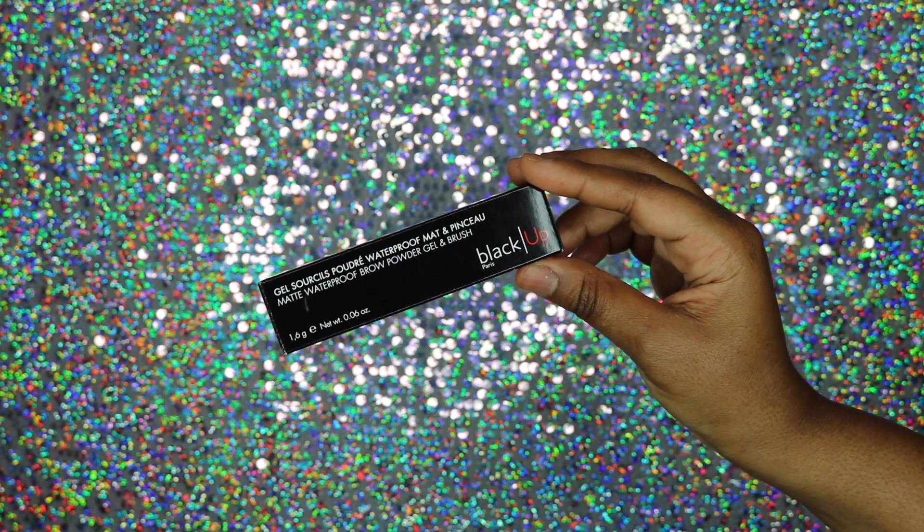I also got the Black Up gel waterproof brow powder gel with brush, and I used this on my eyebrows today. I really like it — the way they made it is so smart: brush on one end and you dip it into the gel on the other side. It gives you a powder-like finish that lasts all day. It does take a lot to get it off, but your eyebrows last all day, so I love that.